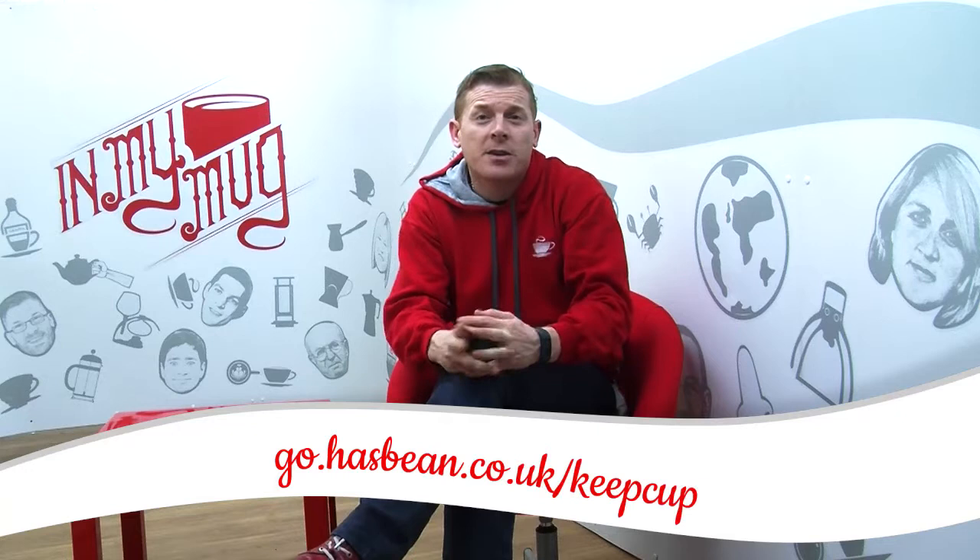Keep Cups — have you heard of Keep Cups? Keep Cups are the reusable takeaway cups that you can get. You quite often see them for sale in coffee shops. We have them at the URL go.hasbean.co.uk/KeepCups, on your screen now.